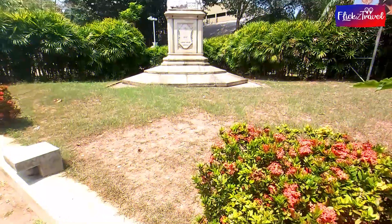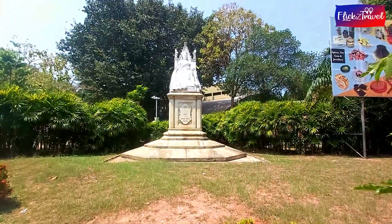While you are traveling around Colombo, don't forget to have a look at this monument also.